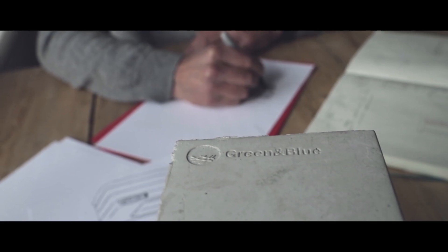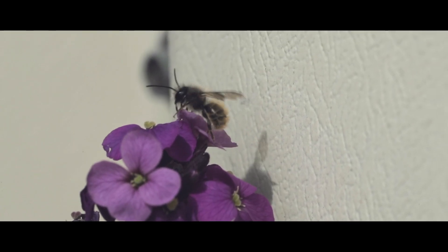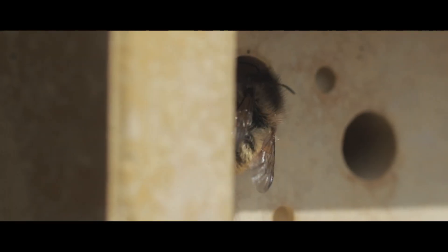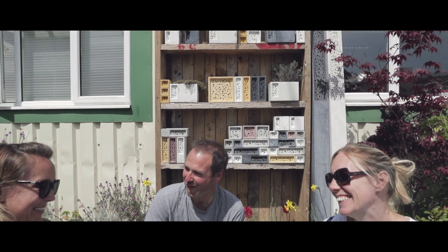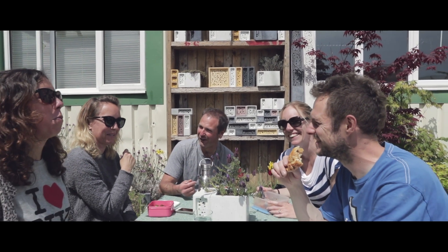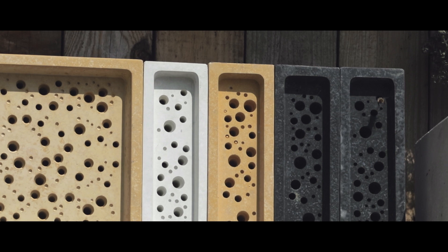To then illustrate to other people the importance of our solitary bees and why we need to provision for them — that's the bigger challenge. Within the team at Green and Blue, we really fundamentally believe in creating better biodiversity, better education, and better understanding of the importance of our wildlife.